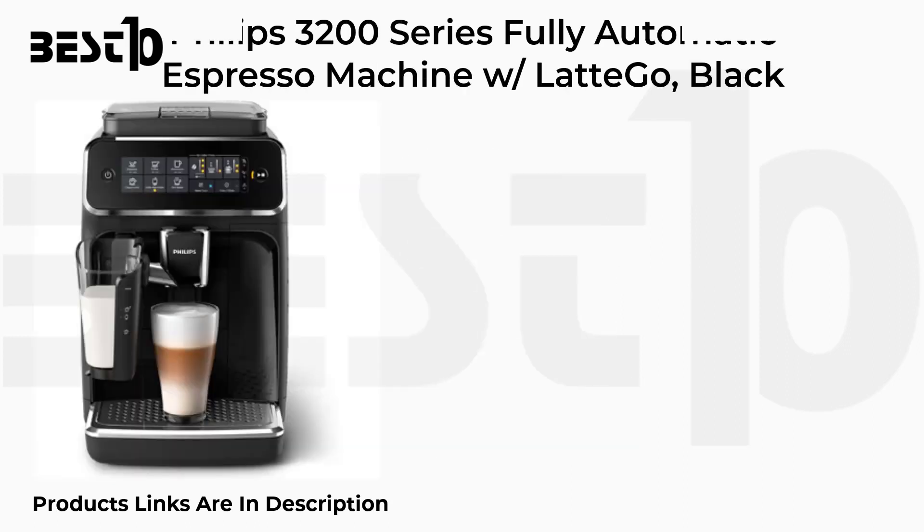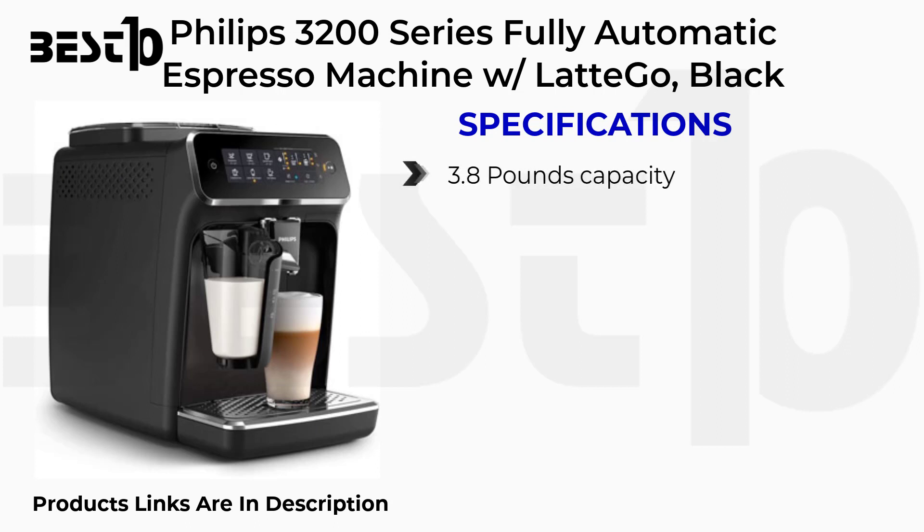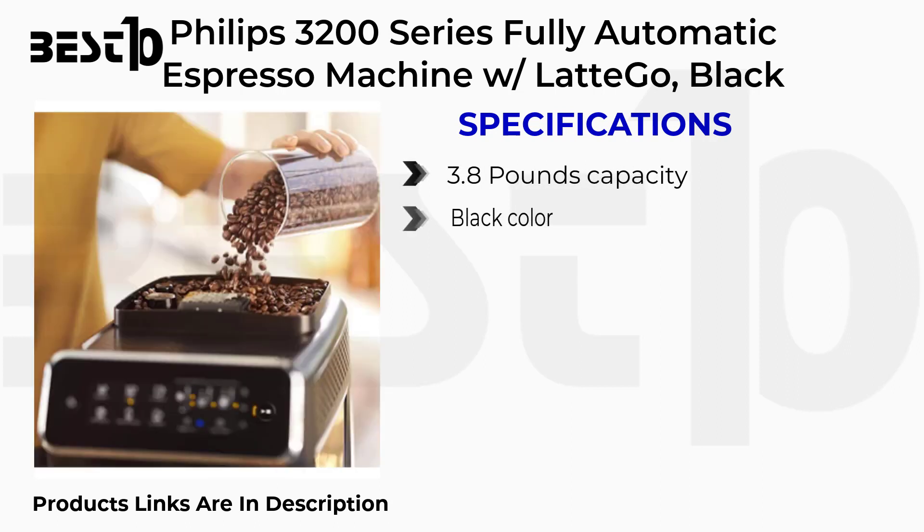Philips 3200 Series Fully Automatic Espresso Machine with Latte Go. Specifications: 3.8L capacity, Black color, Programmable, Touch Display.